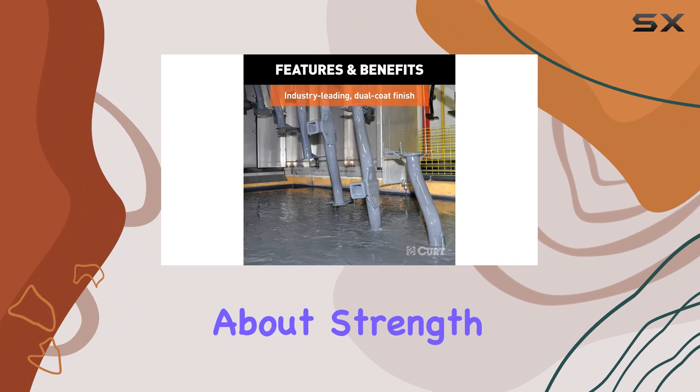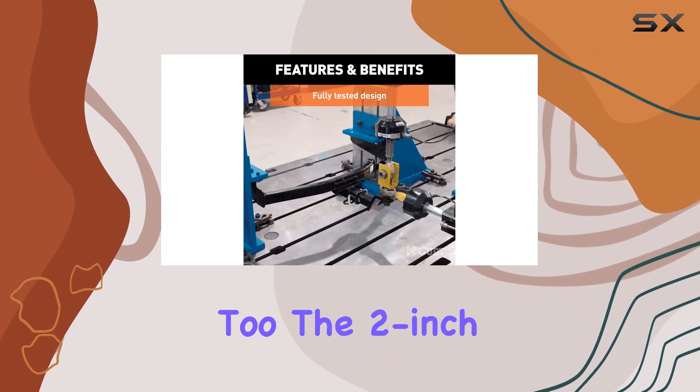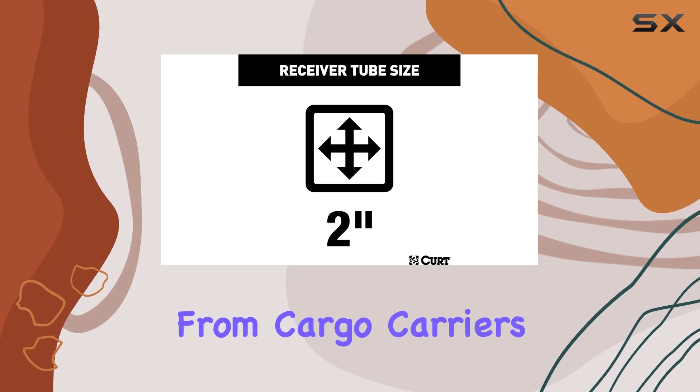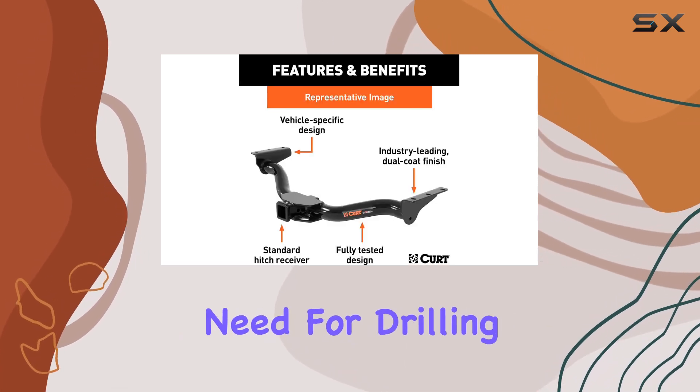But it's not just about strength — it's about versatility too. The 2-inch x 2-inch hitch receiver opens up a world of towing options, from cargo carriers to bike racks, without the need for drilling.